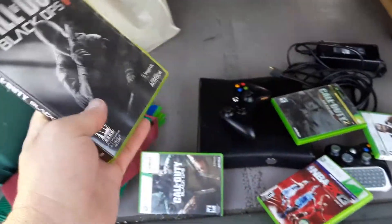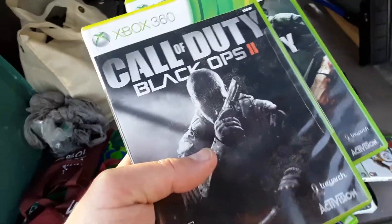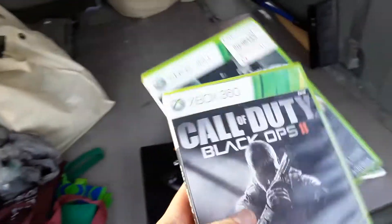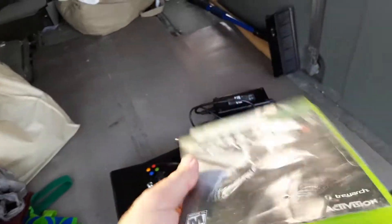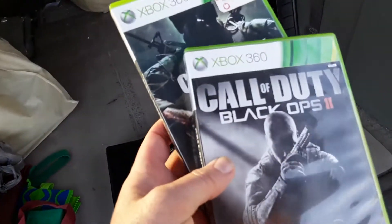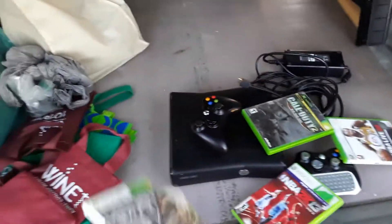Call of Duty Black Ops and Call of Duty Black Ops 2. I like that I have one and two, but it's the kind of thing I'd give to Daisy and say 'lock these and sell them together.' If they're not worth at least $15 to $20 for the two, I'll just sell them at the fling.